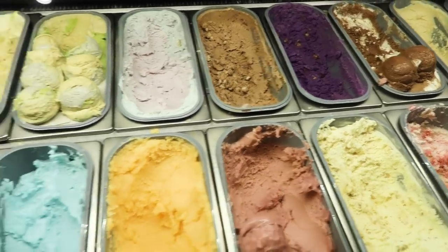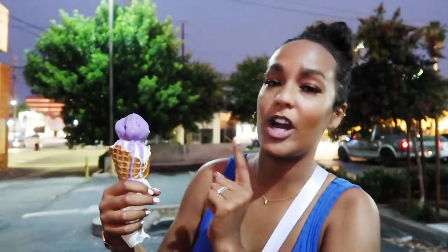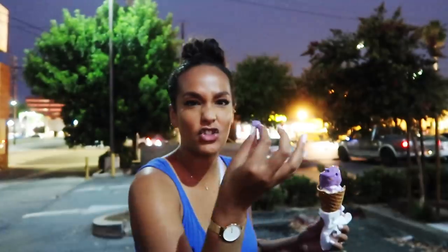All of her flavors are inspired by her travels. I chose their ube flavor and their mango sticky rice — the ube flavor is inspired by the Philippines and the mango sticky rice is inspired by Thailand. There are these little crunchy balls inside, which is nice because you have the ice cream and then that texture of crunch. The texture kind of reminds me of a cocoa puff.